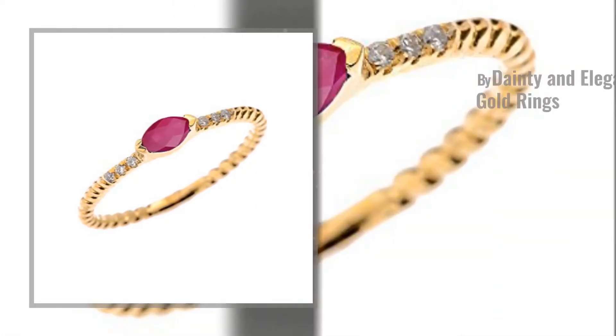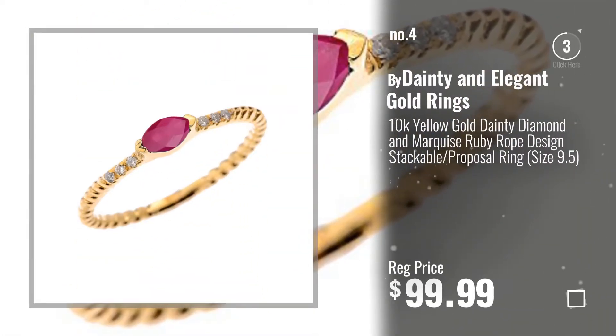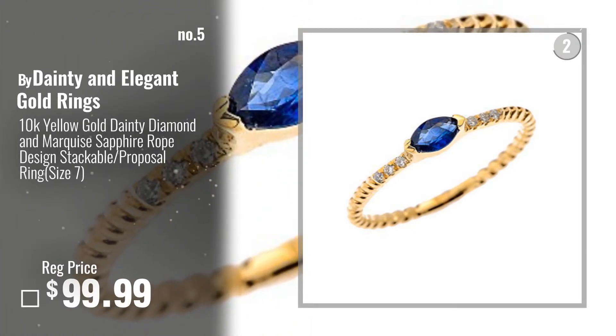Number 4. Number 5 — also by Dainty and Elegant Gold Rings.